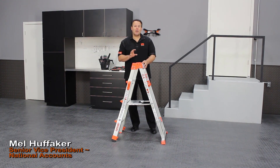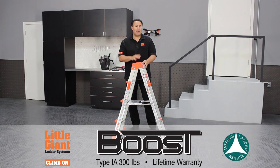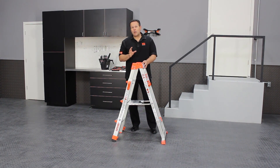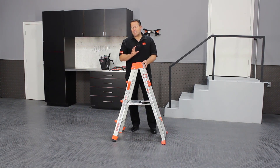Hi, I'm Mel from Little Giant, here to show you one of our newest products called the Boost. The Boost has two claims to fame. First of all, it's the world's lightest multi-purpose ladder, coming in at just 21 pounds. Secondly, in the 40 years that Little Giant's been making multi-purpose ladders, this is the first model we've ever come up with that's going to retail for under $100, making it accessible to so many more people that may not have been able to afford the more expensive, larger ladders.